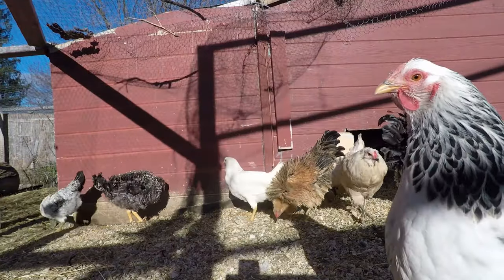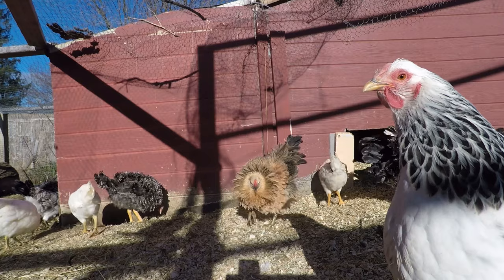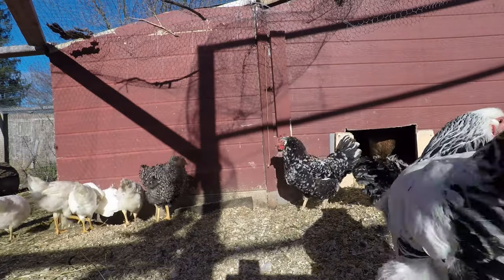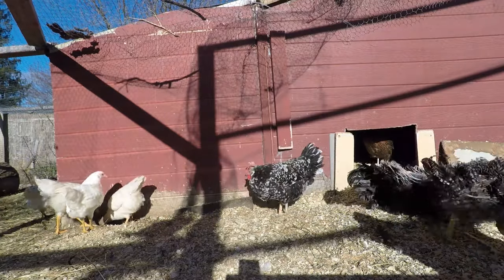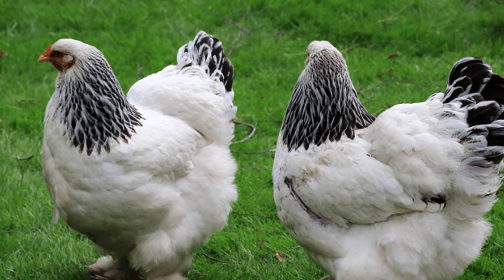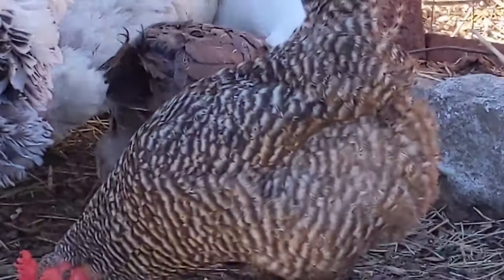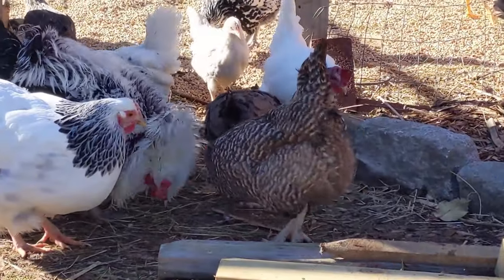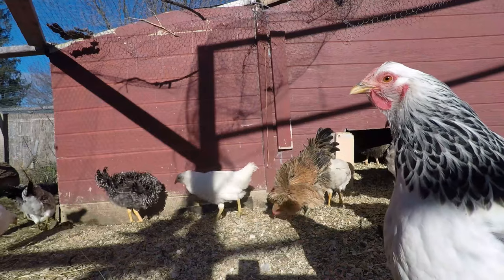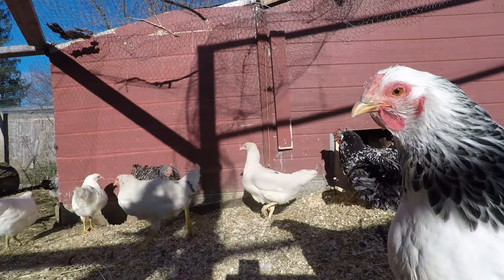The first chicken we're going to talk about is called a Light Brahma. These chickens lay brown eggs and they do between three and five eggs per week. That can vary depending on your chicken's environment, their diet, and the amount of stress they're under. We don't supplement light or anything like that, so three to five eggs a week. This is a good chicken for laying eggs. They are described as gentle and easy to handle, and they are suitable in all climates.